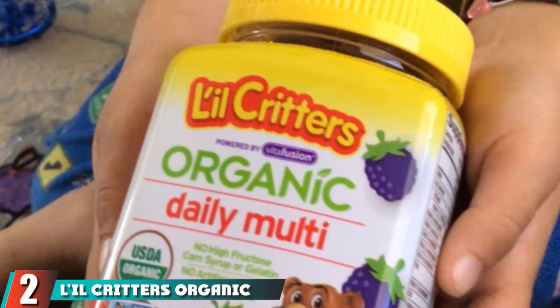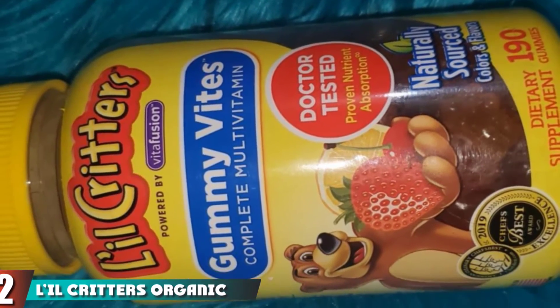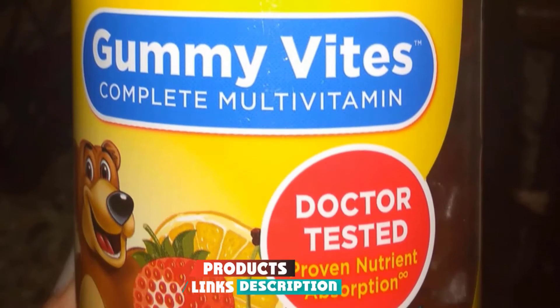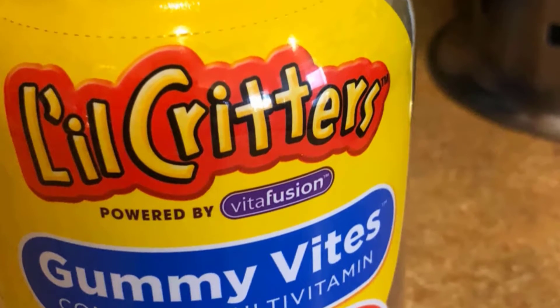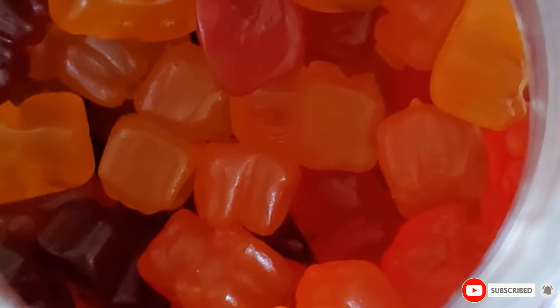Moving on to the next at number 2 with L.O. Critter's Organic Complete Multivitamin Gummies. The organic gummy vitamins for children are a mix of necessary vitamins that are free from gluten, dairy, food dyes, artificial flavors, and colors. Curated for healthy growth and development of children, they are rich in vitamins that empower bone and teeth and boost immunity.